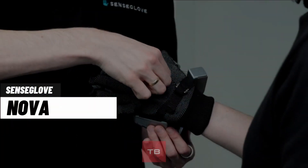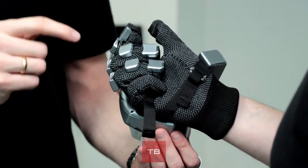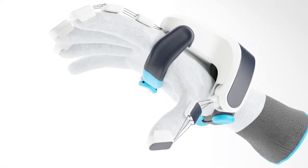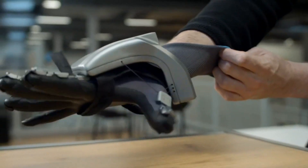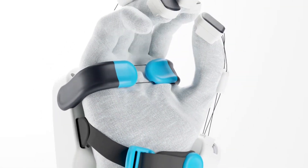Wearing the Sense Glove Nova takes just five seconds, allowing anyone to enjoy the beauty of virtual reality without any discomfort. The glove features sensors that transmit all the movements of various fingers, excluding the little finger. Additionally, it features a voice coil haptic actuator, which captures impact simulation on the palm of the glove.